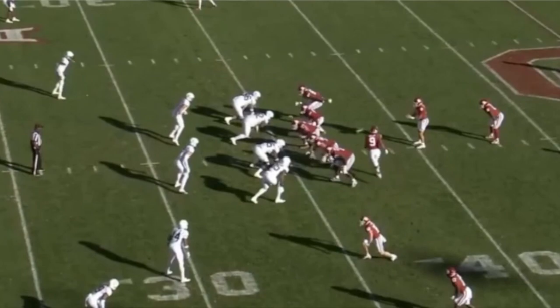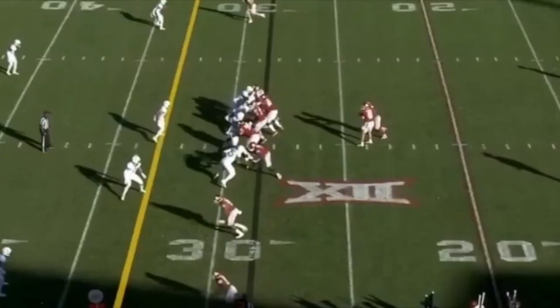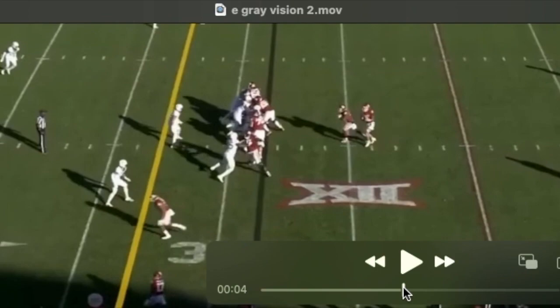My favorite thing about him is that he identifies the leverage of the defender and the blocks very, very quickly, and he shoots through the hole very quickly as well. I don't consider him a power back. He is brought down a lot of times by arm tackles up high. But to my mind, he makes up for that, at least to some extent, by how hard he runs and by his vision.